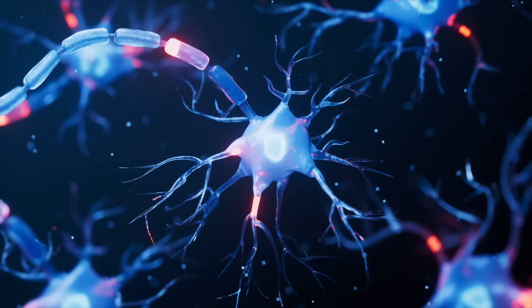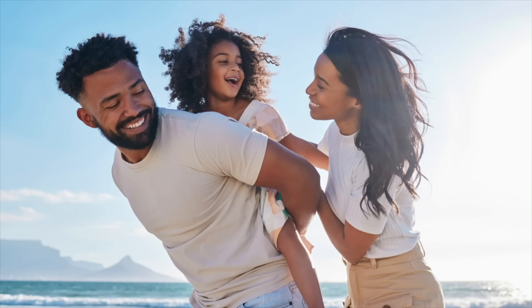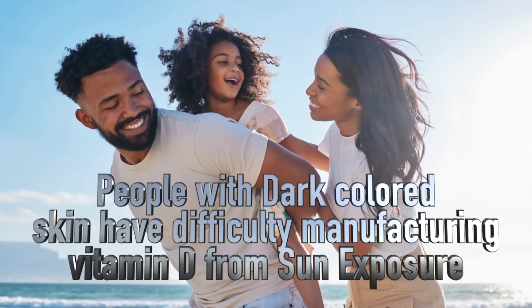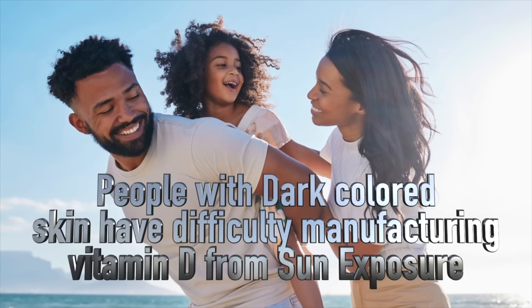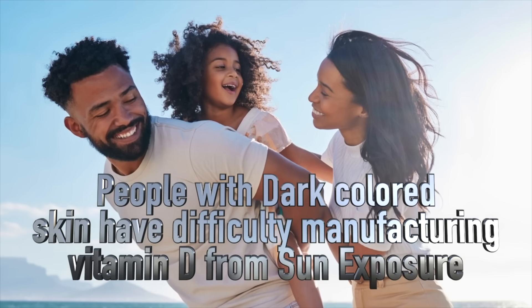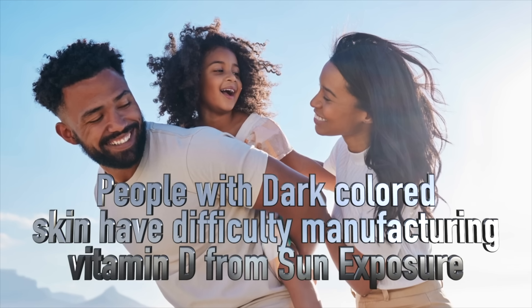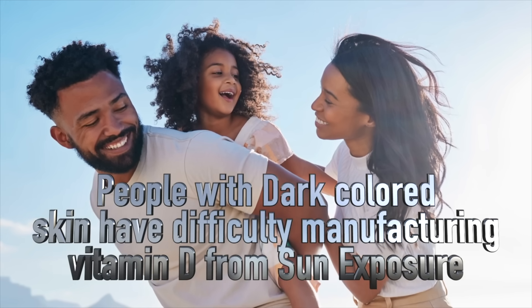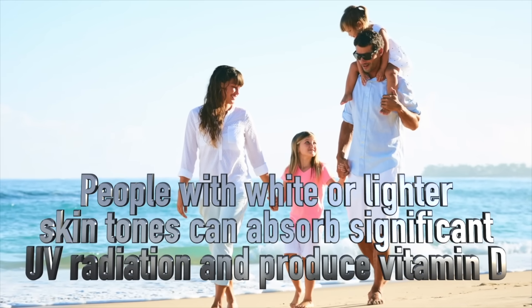Now, you might say, but I live in Texas, Arizona, California, Florida, or some other sunshine state or country, and I'm always outside, so I can't possibly be deficient in vitamin D. Well, think again. People with darker colored skin tones like myself have a difficult time manufacturing vitamin D from sun exposure, because the melanin in our skin doesn't allow the absorption of as much UV radiation, which is mandatory for the production of vitamin D. The darker a person is, the less vitamin D they'll be able to manufacture. On the contrary, people with white skin tones can absorb quite a bit of UV radiation and can better produce this sunshine vitamin.